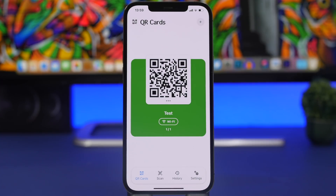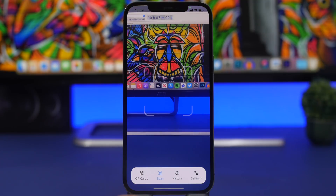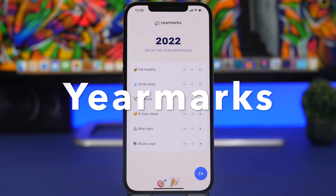You can do the same for emails, phone numbers, URLs, and more. There's also a built-in scanner to scan any QR code, and what's really useful is the history feature — every QR code you scan gets saved there so you can go back to it anytime.